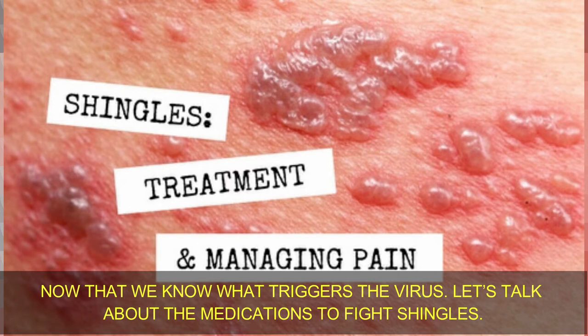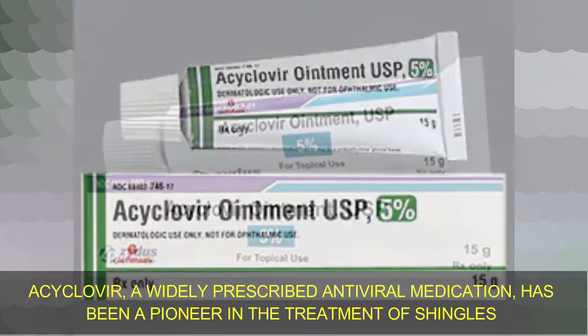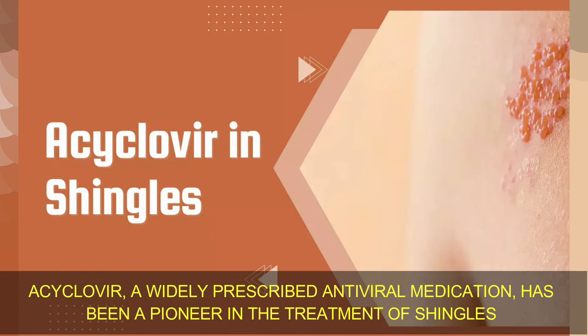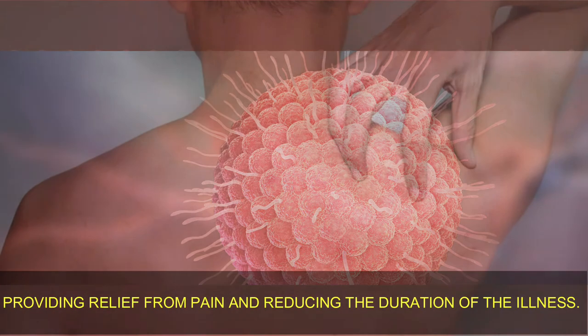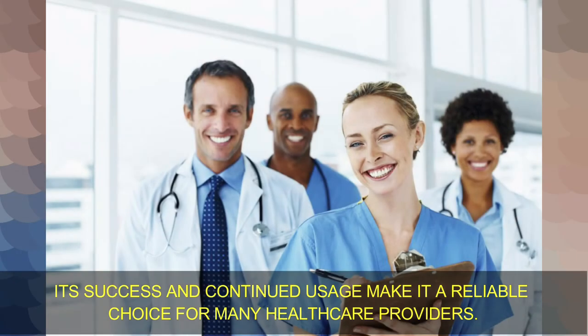Now that we know what triggers the virus, let's talk about the medications to fight shingles. Number 1: Acyclovir. Acyclovir, a widely prescribed antiviral medication, has been a pioneer in the treatment of shingles since its introduction in the 1980s. This medication works by inhibiting the replication of the varicella zoster virus, providing relief from pain and reducing the duration of the illness. Its success and continued usage make it a reliable choice for many healthcare providers.